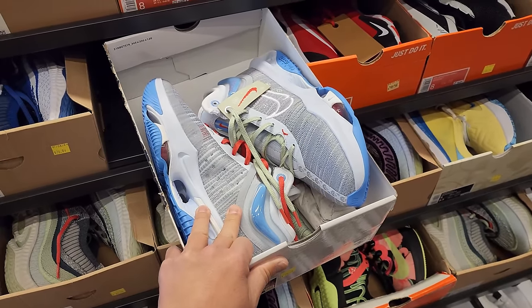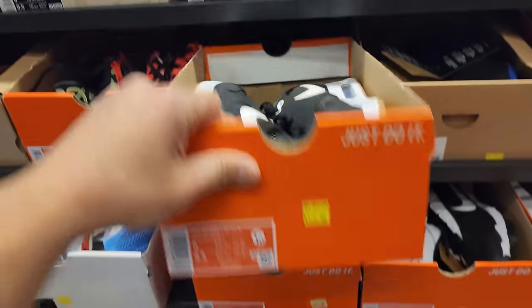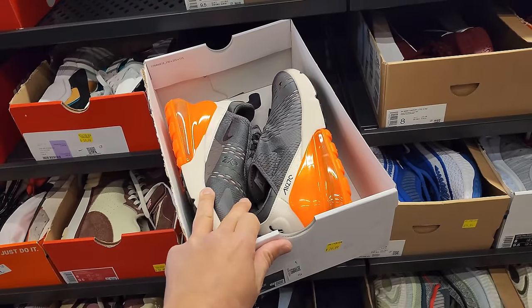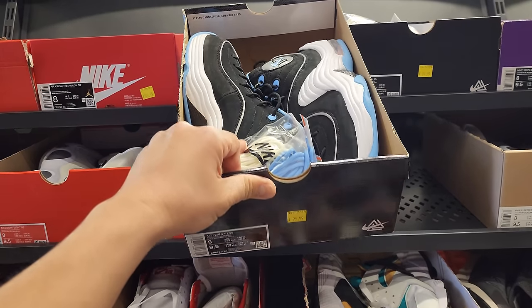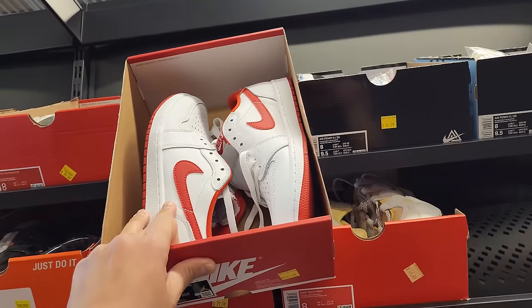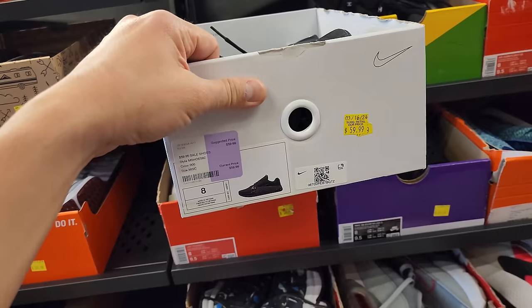Some cheap prices: LeBron 20 Premium still two bills. Air Max 1 Golf right here $130. $270s going for $80 — that's a really good price. Social Status Penny 2s $100. Then of course got plenty of these Nike By U's right here.